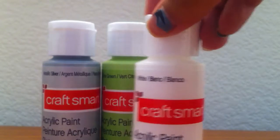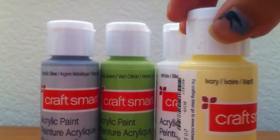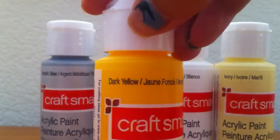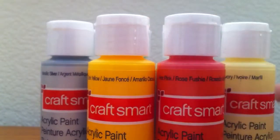I also got white, ivory, dark yellow, and pink. That's all the CraftSmart paint I got.